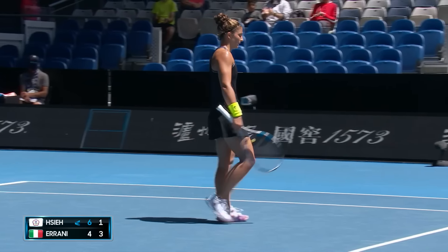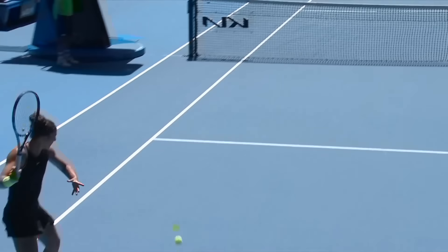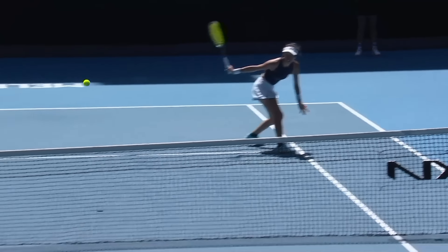Oh, beautifully done from Su-Wei Hsieh — just open the racket face there, beautiful touch.